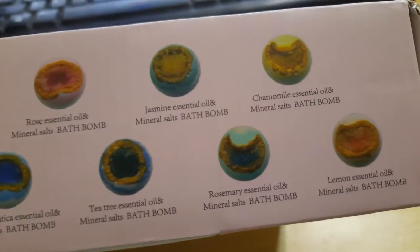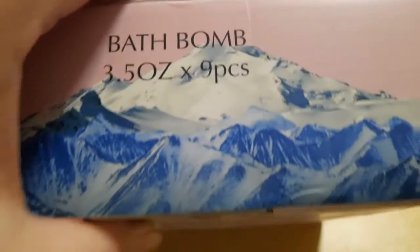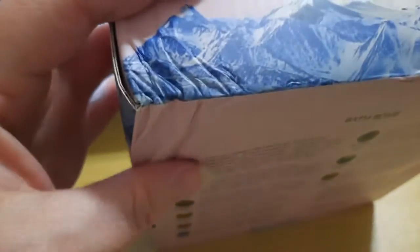You get nine of these, which makes them about $2.55 each. They're three and a half ounces, so they are larger than normal. Most two and a half to three ounce bath bombs go for about $2.00, so the fact that these are three and a half ounces at $2.55 really is not that bad because they are larger.